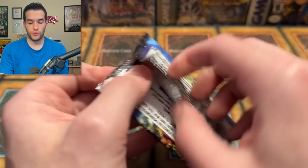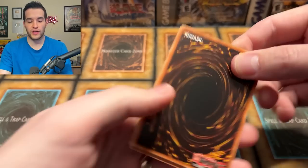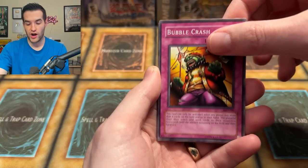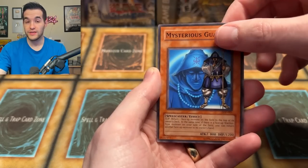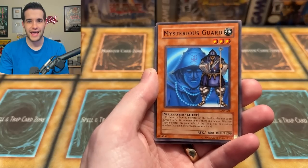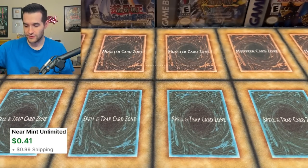Legacy of Darkness time. Will we pull something from the darkness? A future Legacy of Darkness pack in this video has an interesting result — no spoilers. Dragon Dwelling in the Cave, Twinheaded Wolf, Bubble Crash, The Clown, Heart of Clear Water, Ominous Fortune Telling, Mysterious Guard — very mysterious, he has the shush going on. The artwork is really interesting, almost like an anime or fighting game profile shot. And a Blast with Chain. Nothing too crazy there, but we've got a lot more good packs left.